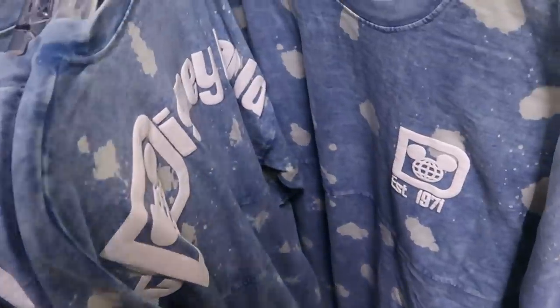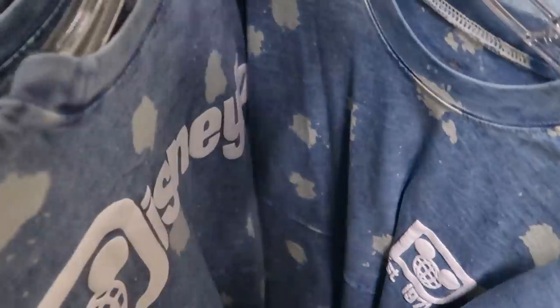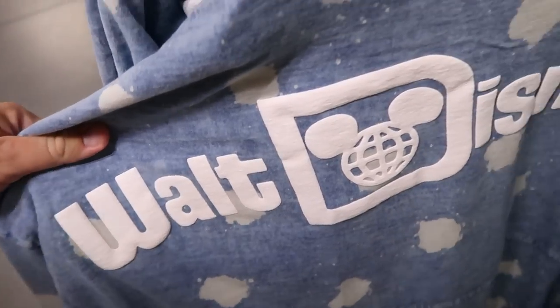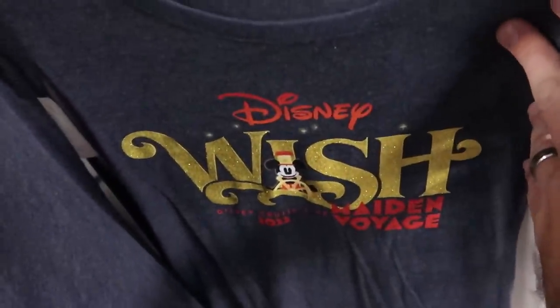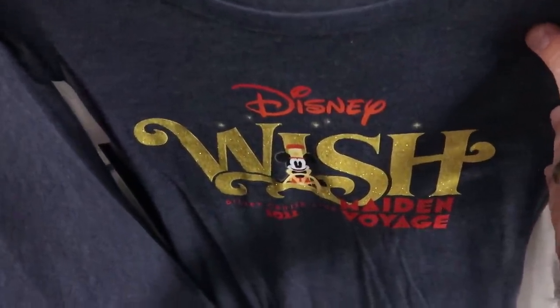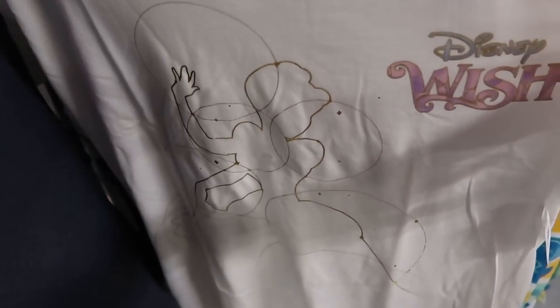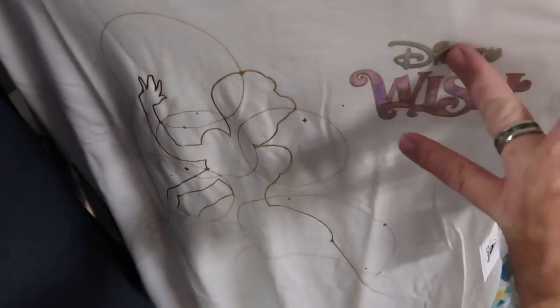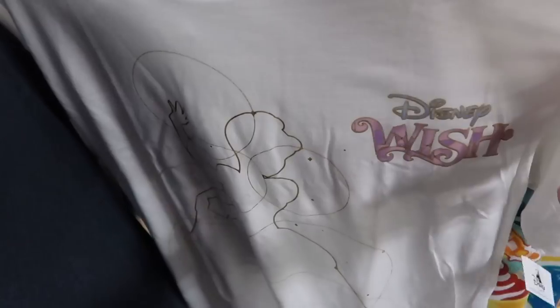They also have a really nice Spirit Jersey — the front says Established 1971 in a soft washed denim material, the back says Walt Disney World like your classic Spirit Jersey — only $35. Looks like there's even more Disney Wish merchandise — a t-shirt that says Disney Wish 2022 Made in Voyage, only $9.99 from $40. Right behind there is another one with an outline of the princesses and Disney Wish in cool colors — $13 marked down from $40.